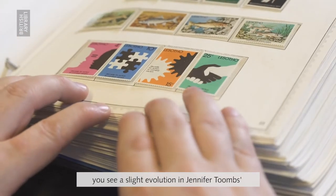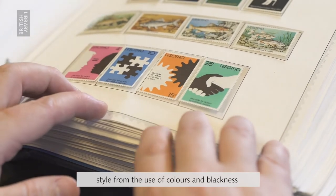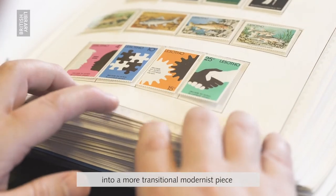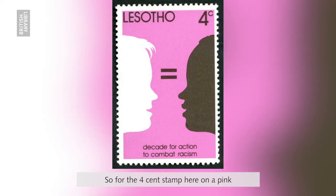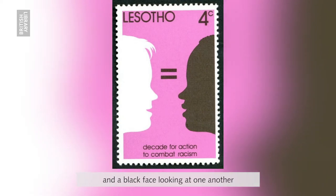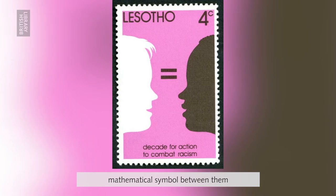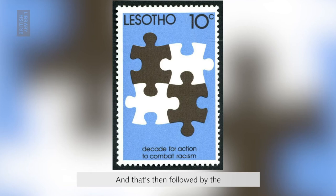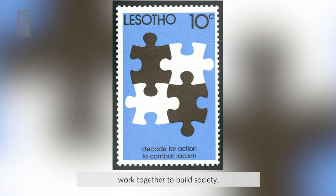When you look at these stamps you see a slight evolution in Jennifer Toombs' style, from the use of colours and blackness into a more transitional modernist piece using an intermediate background colour. For the four-cent stamp on a pink background, we have a white face and a black face looking at one another, with a black equal sign between them to symbolise racial equality. That's then followed by the ten-cent stamp depicting black and white jigsaw pieces on a blue background, interlocked together to highlight the way communities have to work together to build society.